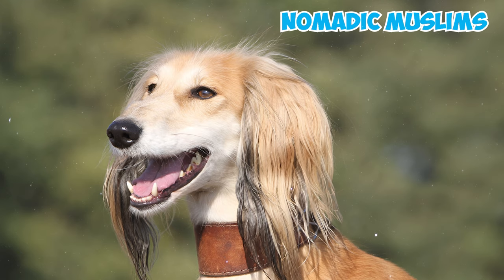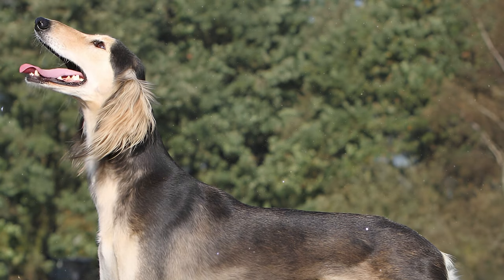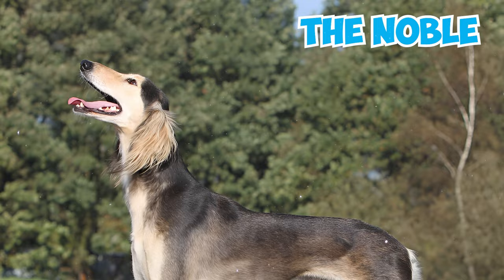Number 22: Nomadic Muslims, who typically regarded dogs as unclean animals, considered Salukis a special gift from Allah and referred to them as the honorific El Hor, meaning 'the noble.' This breed held a unique status, being the only dogs permitted to sleep inside the tents.